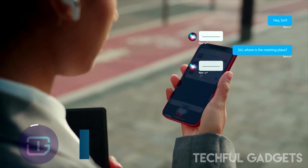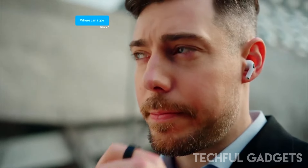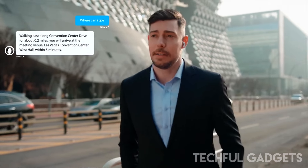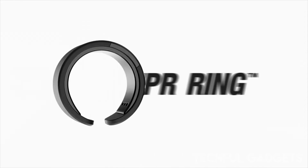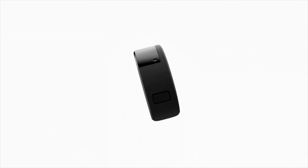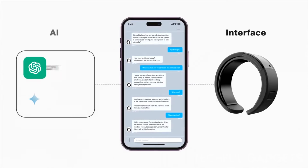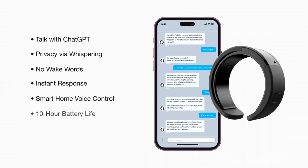Whisper Ring. The Whisper Ring offers a unique feature that enables instant voice interactions with various AI tools like ChatGPT and Gemini. This allows users to engage with AI assistance anytime and anywhere, without the need for a phone or manually typing commands. Whether you want to gather information, set reminders, or simply chat, the Whisper Ring provides easy access to the power of AI.